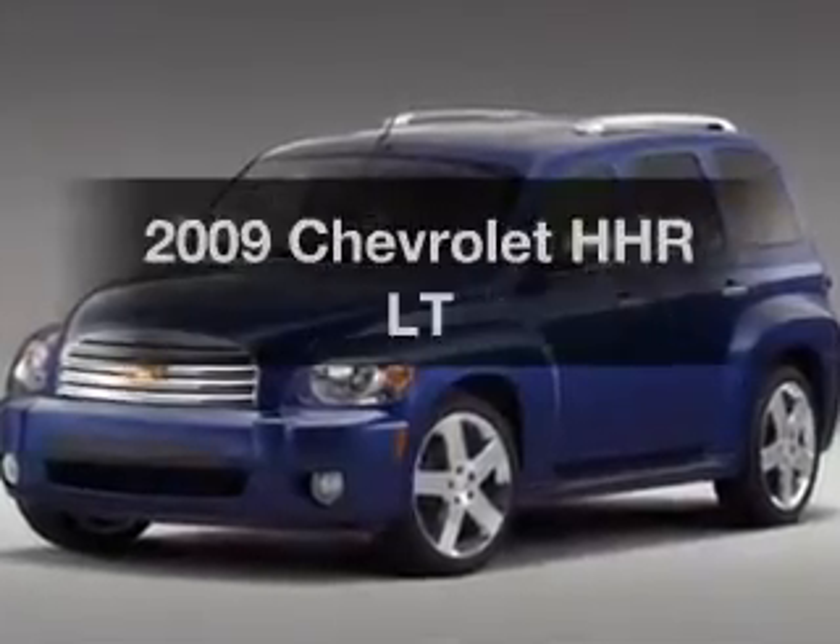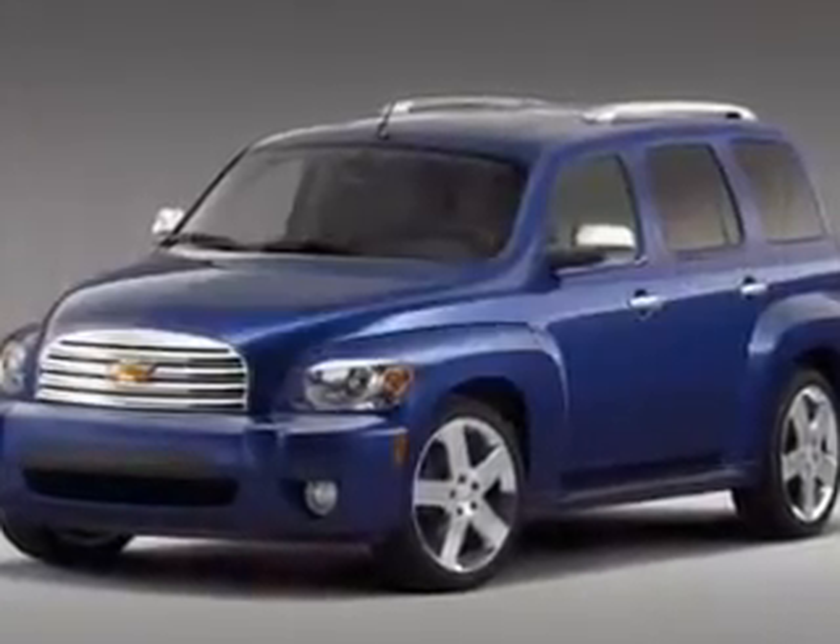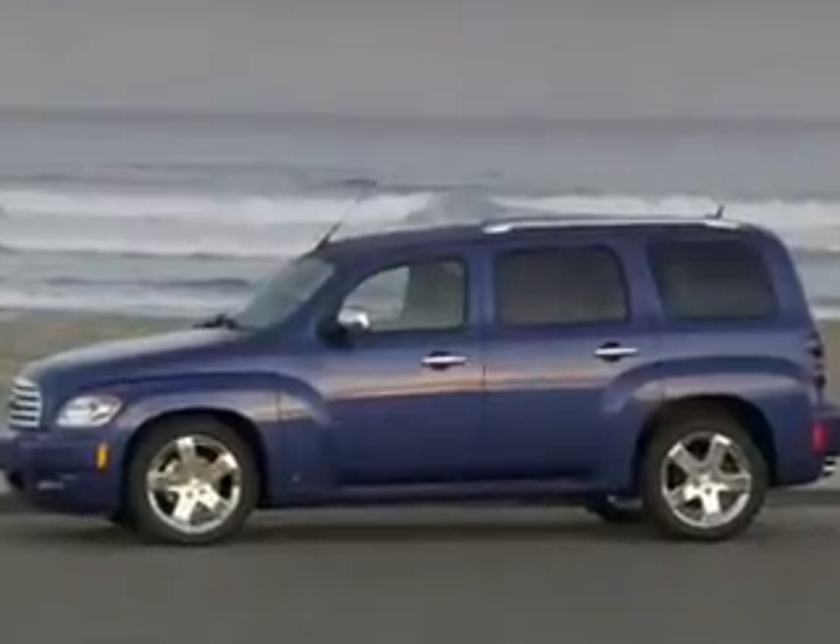Imagine yourself in this 2009 Chevrolet HHR. Everything you need under one roof with this great vehicle.